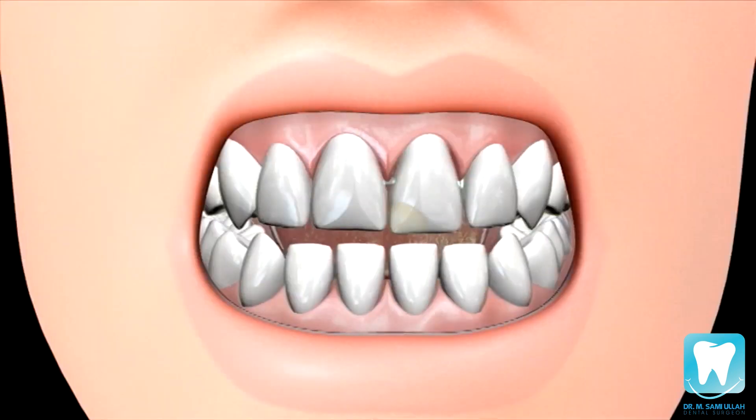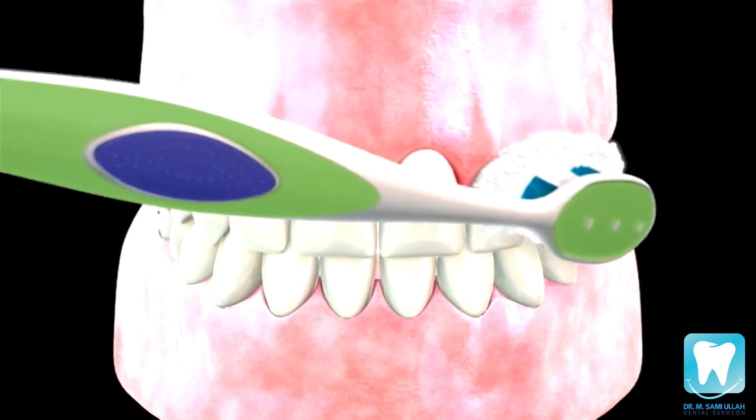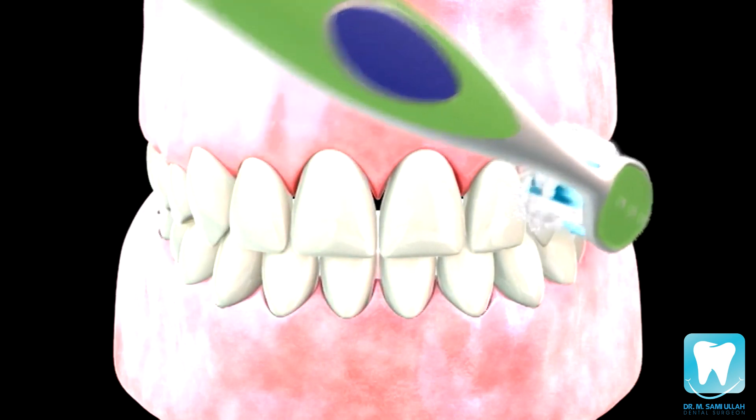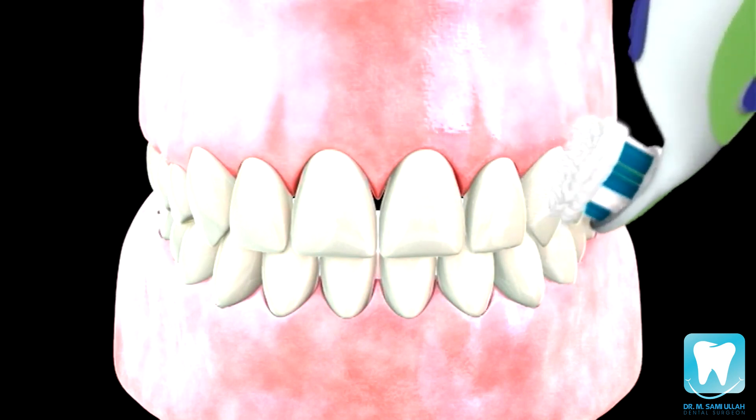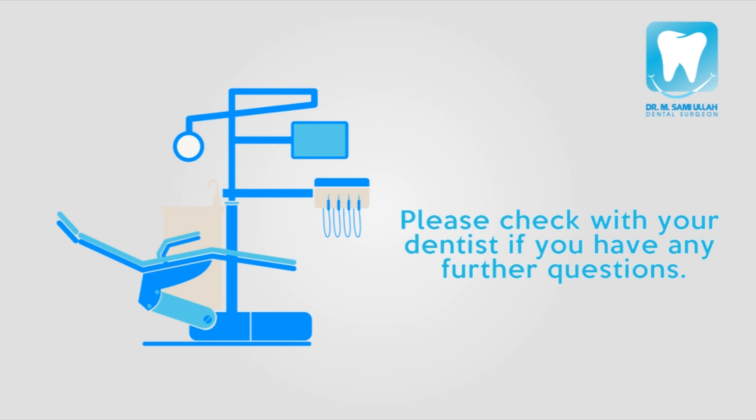Also, composite fillings may change color over time and can sometimes chip away from the tooth. Please keep in mind, the longevity of a filling depends in large part on your oral hygiene and diet. So be sure to maintain your filling with proper brushing and flossing. If you have any additional questions, please consult your dentist. Thank you.